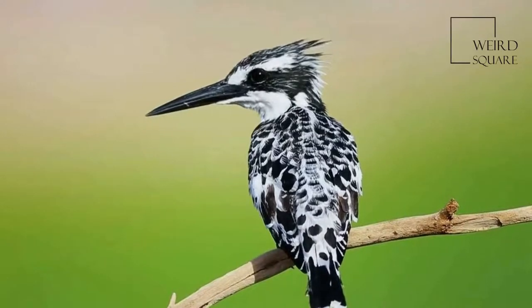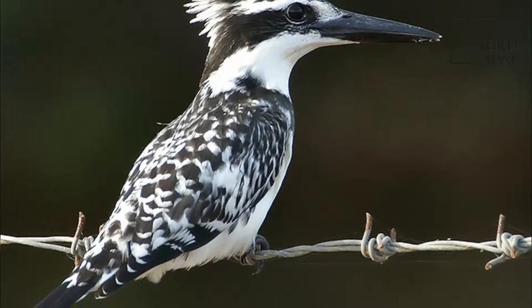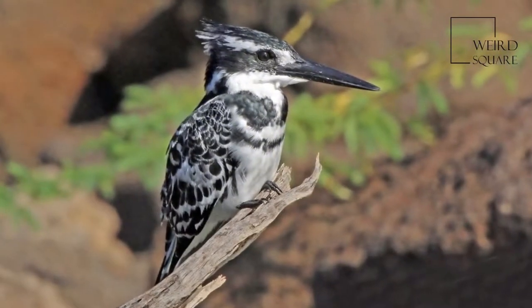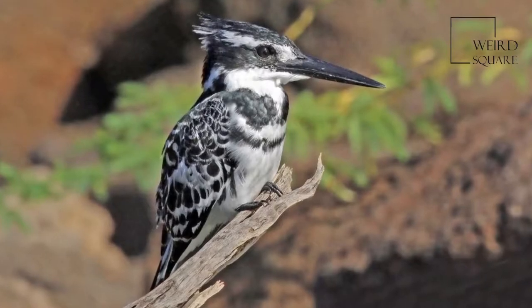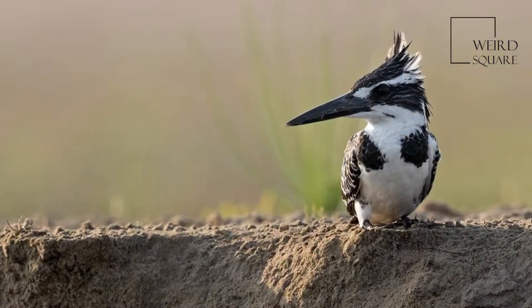The Pied Kingfisher is a water kingfisher found widely distributed across Africa and Asia. Originally described by Linnaeus in 1758, it has five recognized subspecies. Its black and white plumage, crest, and the habit of hovering over clear lakes and rivers before diving for fish make it distinctive.